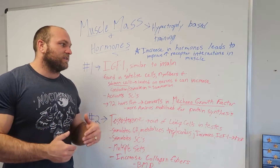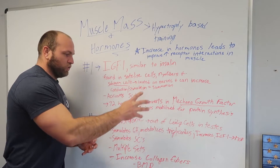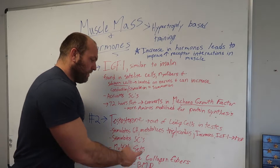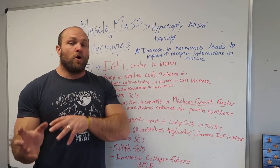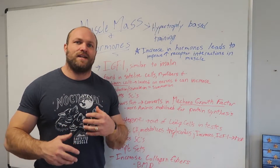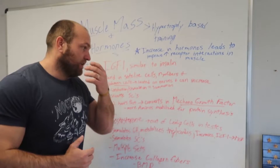Going back to testosterone — it will also stimulate satellite cells to exit their reservoir and increase myofiber density or protect the membrane of the muscle cell, which then releases IGF-1. So these hormones work together, and multiple sets are important. Additionally, testosterone is going to increase collagen fibers, which increases bone mineral density — helping prevent osteoporosis later in life. The collagen fiber increase also leads to stronger tendons, which communicate to the muscle how much force it can actually handle without getting hurt.